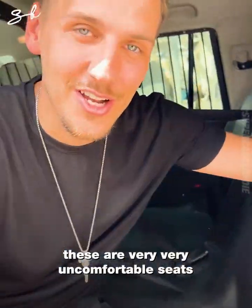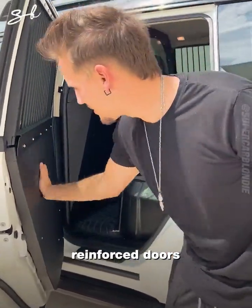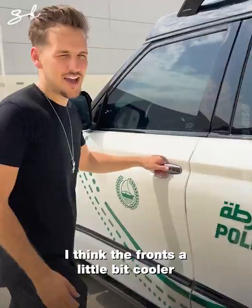These are very, very uncomfortable seats — not somewhere you want to be. Reinforced doors with no door handles anywhere.